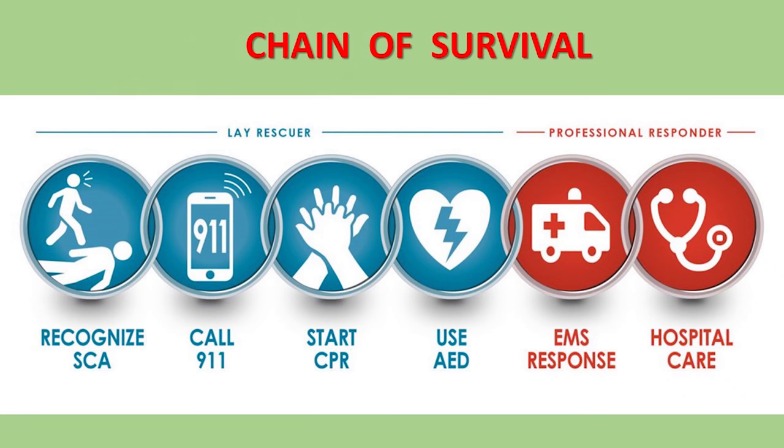Confirm that sudden cardiac arrest occurred by asking for a response from the patient, checking the carotid pulse in the neck, and checking for breathing. If these are absent, then call for help from your cell phone or ask a bystander to call for help from his or her phone.